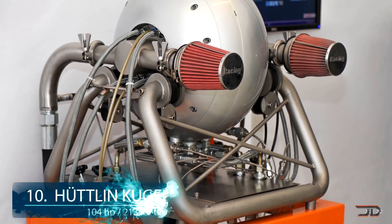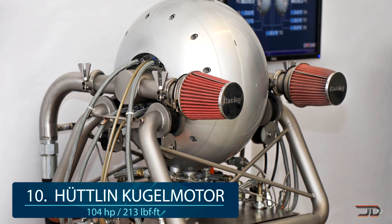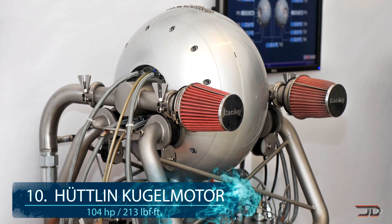At number 10, the Hootland Kugel motor. This motor contends for having one of the most unique engine designs, which also has a few different variations as well.